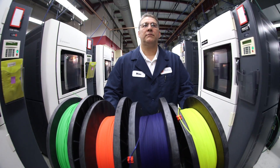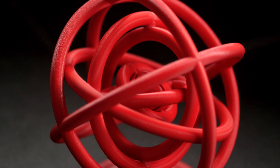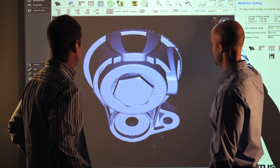Additive manufacturing can tackle unique design challenges that can't be solved through traditional manufacturing methods. This requires a new way of thinking about design, something our RedEye engineers have perfected. We call this Design for Additive Manufacturability.